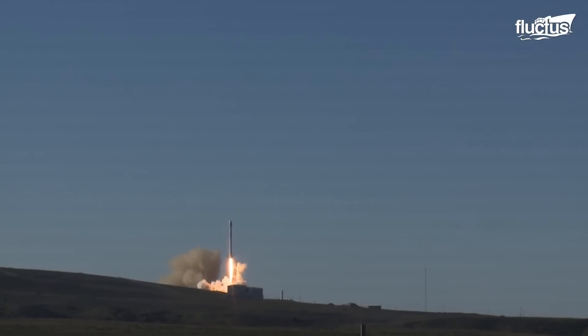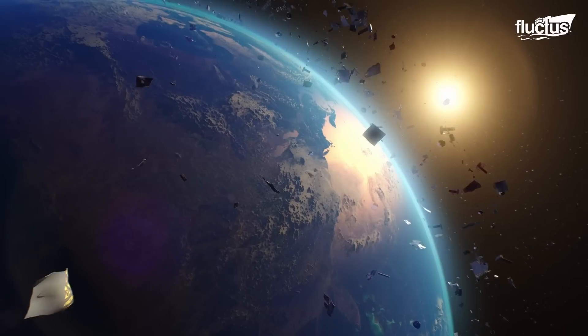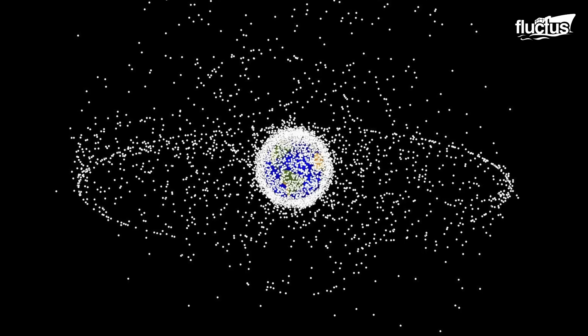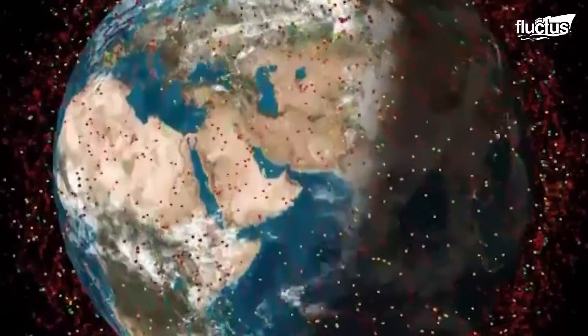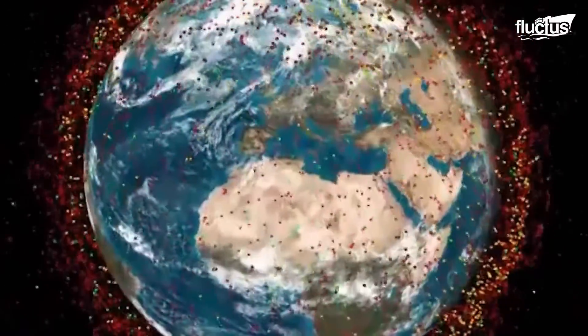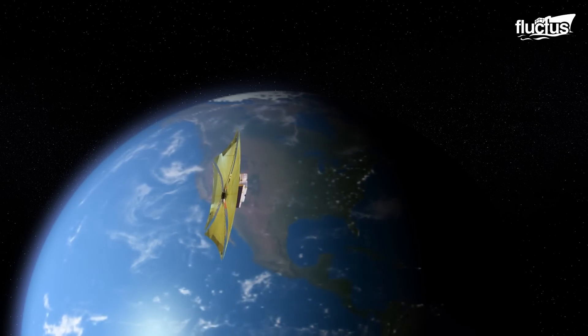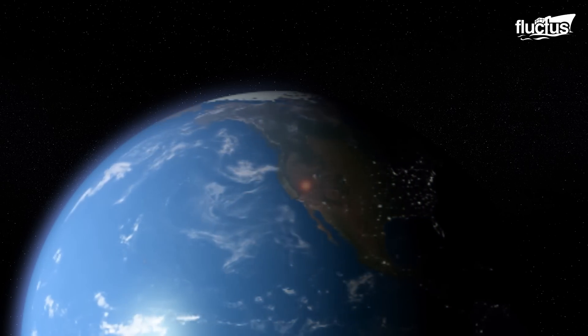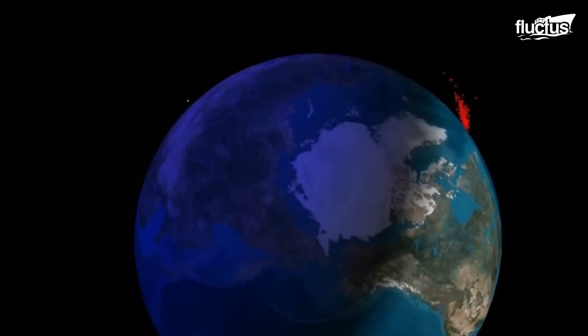Space debris is a growing concern, with over 11,000 pieces of junk being tracked, but there are smaller pieces that are not being tracked. One of the reasons why there is so much space junk is that it can take 25 years for space junk to fall back to Earth. A promising system called Dragnet has been invented to bring space junk down in about two years, which will clear space for other satellites to be placed in the orbit occupied by junk.